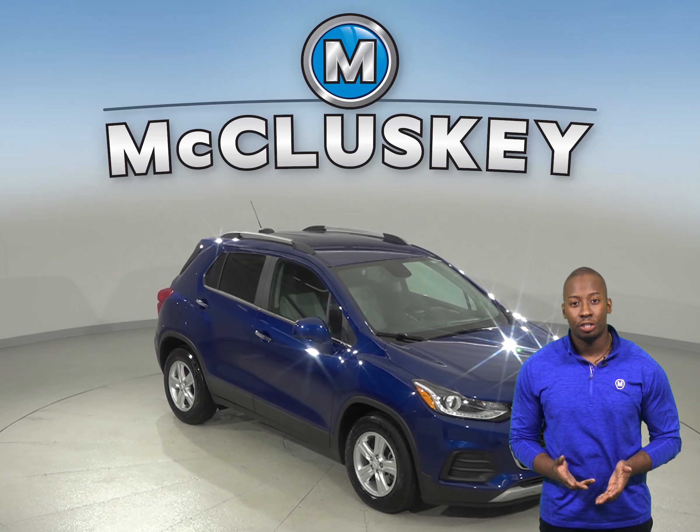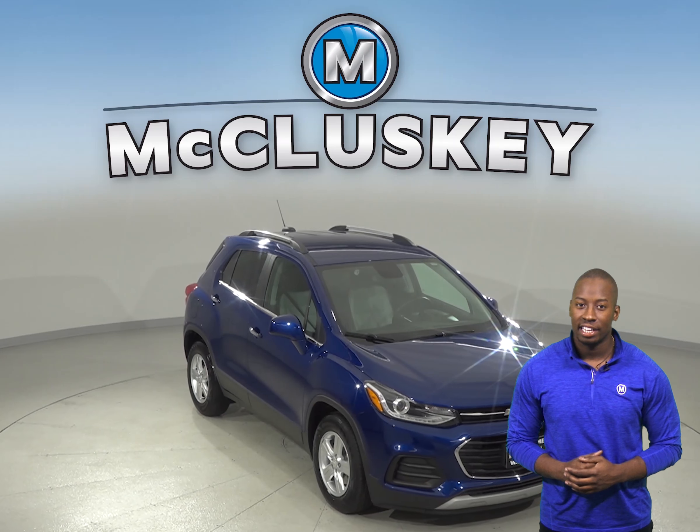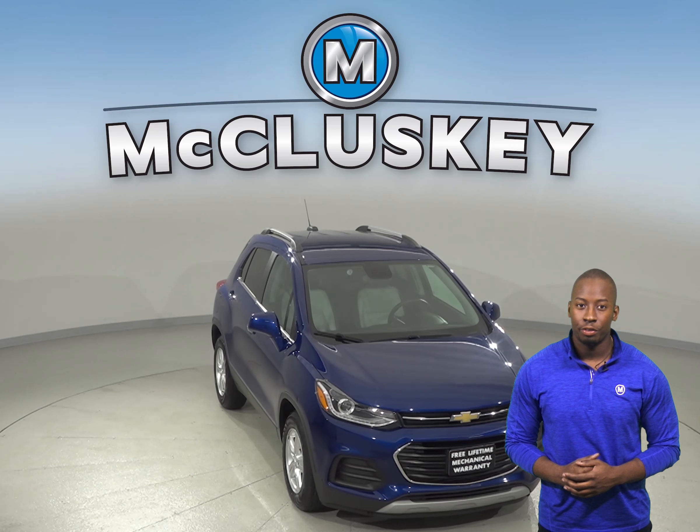This 2017 Chevrolet Trax is in such great condition inside and out that you'll hardly believe it's a pre-owned vehicle.